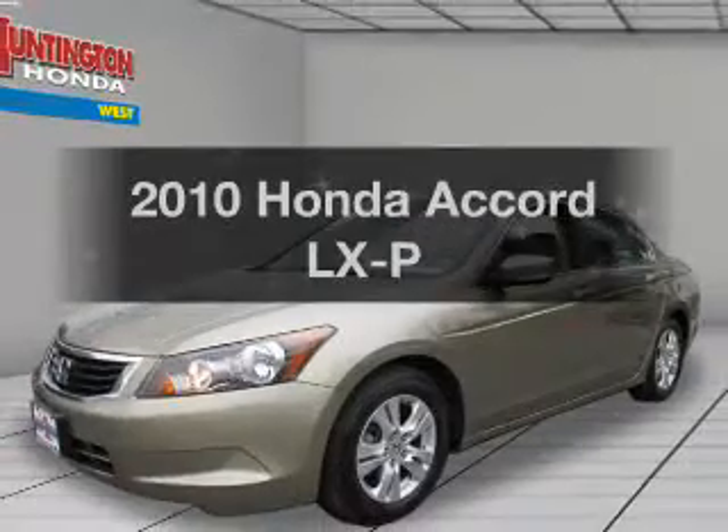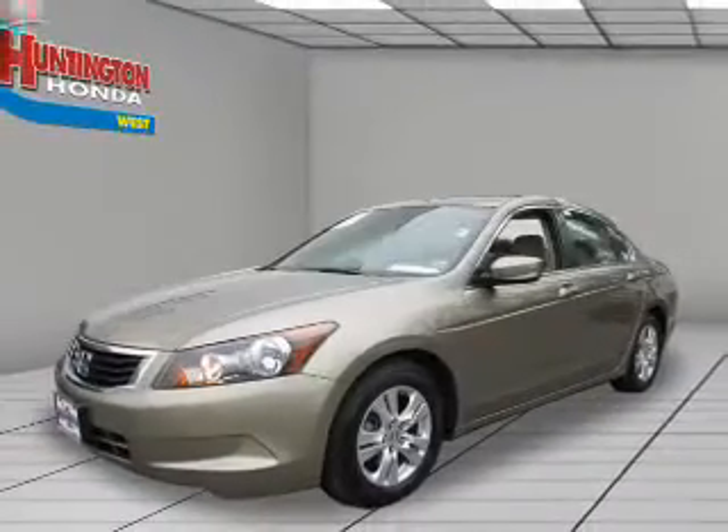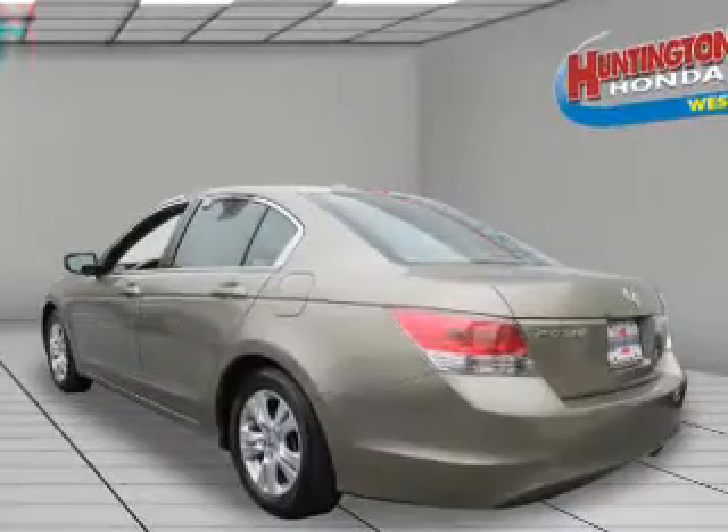Presenting the 2010 Honda Accord. If you're looking for a first-rate auto, this one could be yours today.